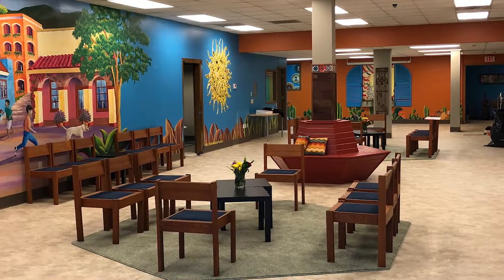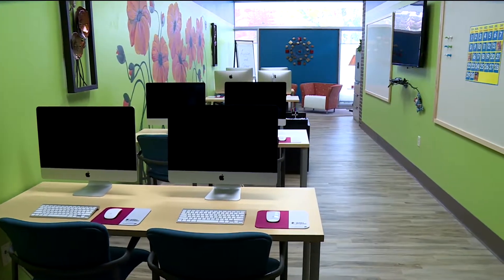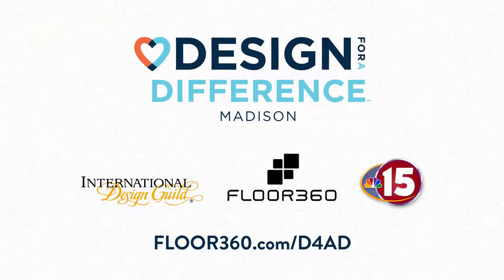Oh my God! What? Design for a Difference, made possible by Floor 360, NBC15, 38 interior designers and over 100 area businesses. Thank you, Madison.